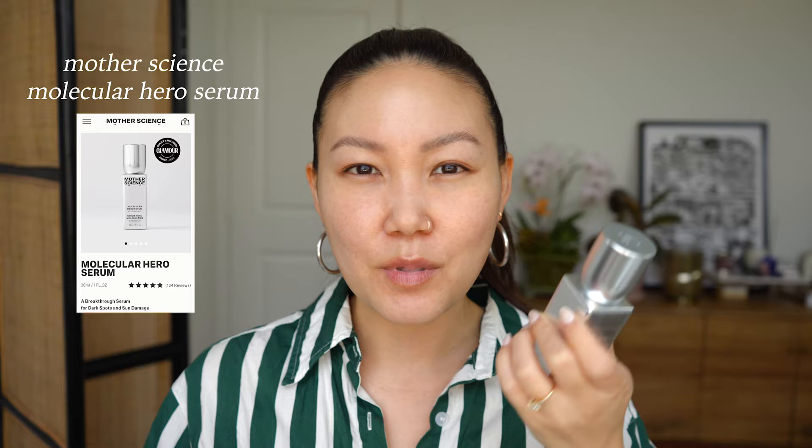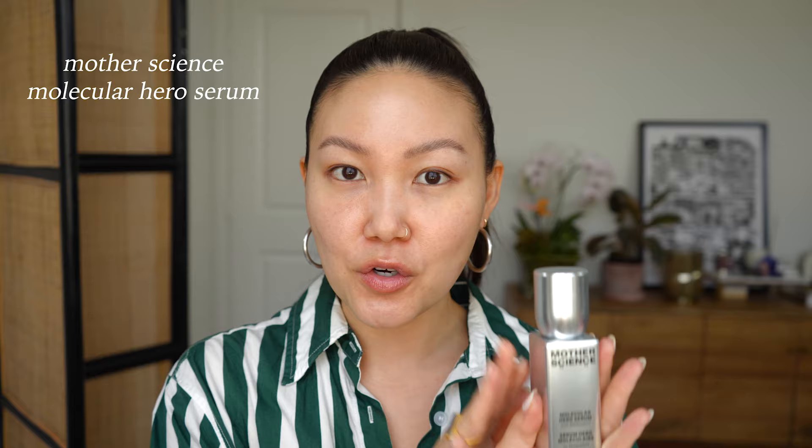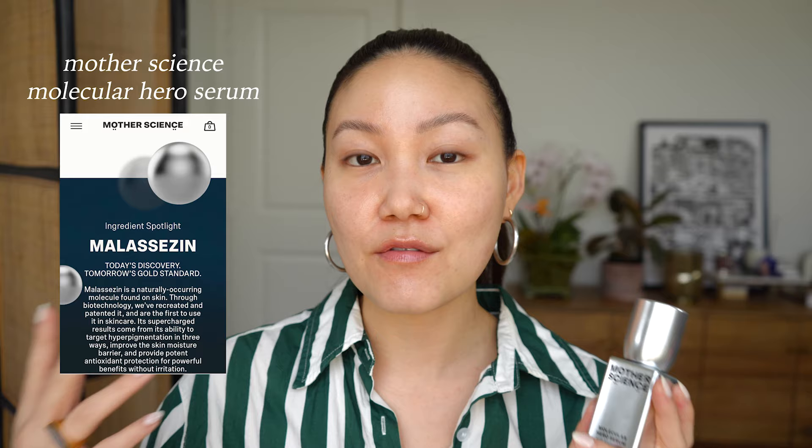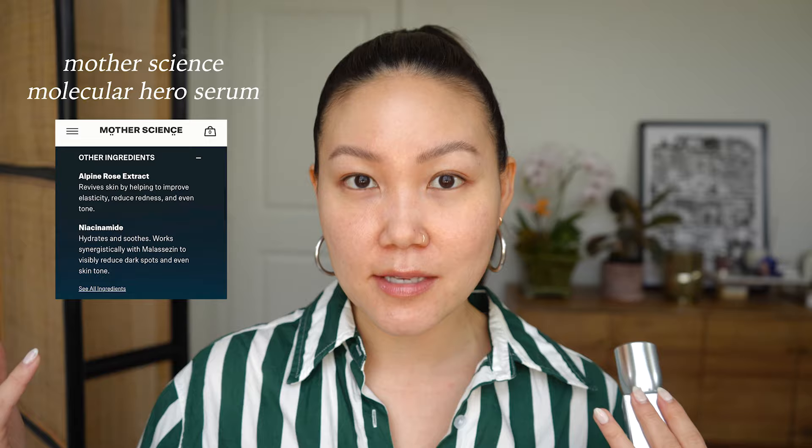There are two hero products in this video and then everything else is kind of the supporting cast. Let's start with the Mother Science Molecular Hero Serum. You may have seen people talk about this — there's been a lot of buzz because it's been so effective for so many people with different skin types and different skin tones. They feature an ingredient called malisezin, which they claim is 10 times more effective than vitamin C at fading pigmentation. It also has niacinamide to help with brightening and antioxidants to help prevent oxidative stress caused by the sun and free radicals.